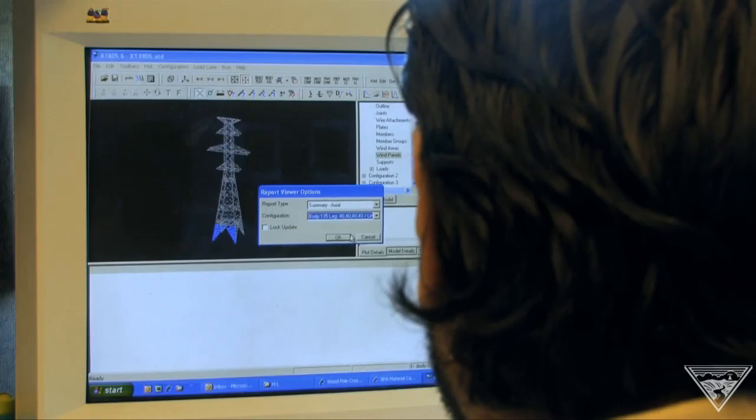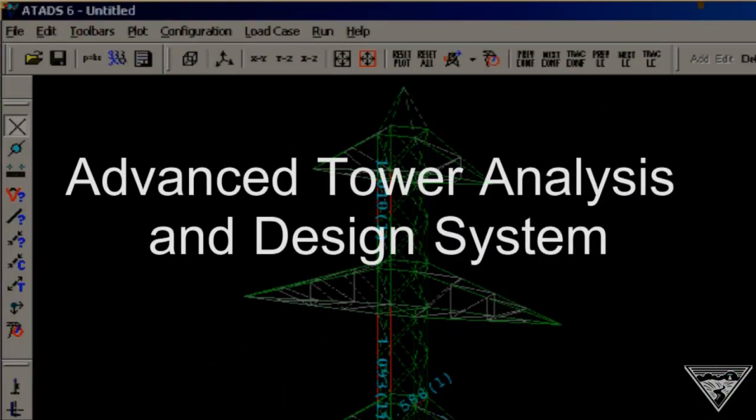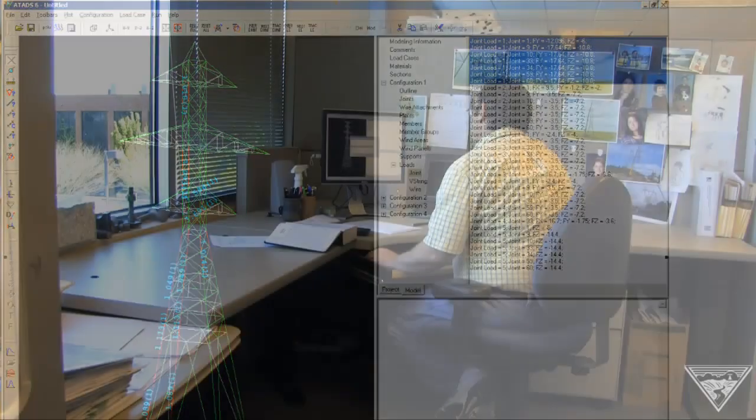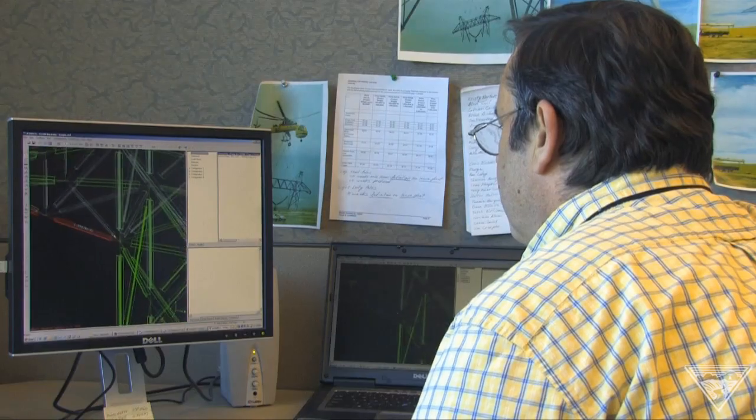We are known worldwide for that software. The innovative tool called ATADS — Advanced Tower Analysis and Design System — is the envy of the industry. We've been asked by utilities, consultants, even vendors all over the world for this software.